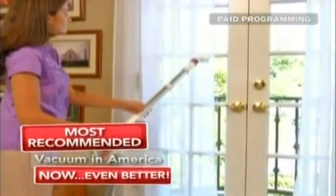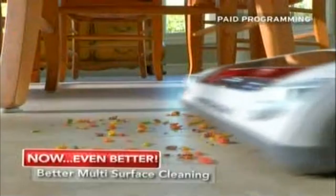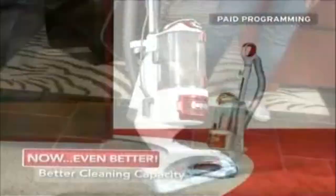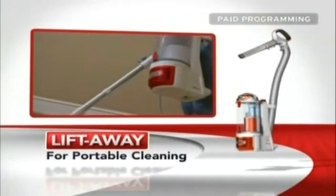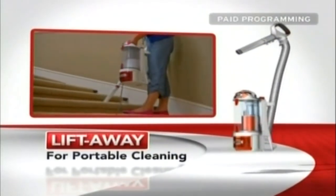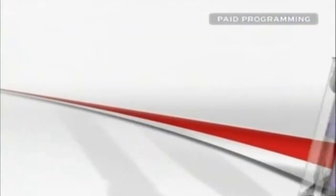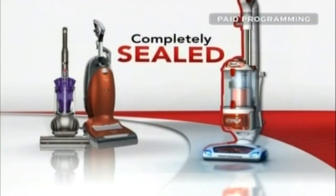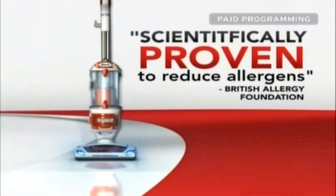We've taken the most recommended vacuum in America and made it even better. Introducing the Shark Rotator Lift-Away — better suction power, better multi-surface cleaning, better cleaning capacity. It's an upright with enhanced swivel steering and superior maneuverability. It's a portable Lift-Away so you can use the Rotator's unbelievable cleaning power wherever you need it. And with the optional caddy, you can even put the Rotator on wheels. Just like higher-priced vacuums such as Miele and Dyson, the Shark Rotator Lift-Away is engineered to have a completely sealed system and is scientifically proven to reduce exposure to allergens.